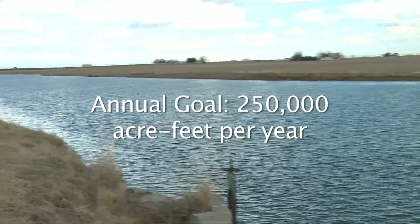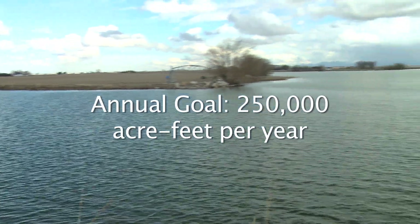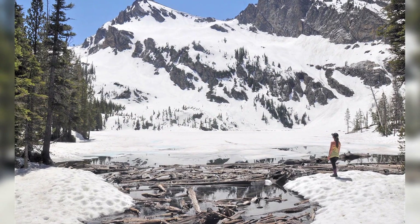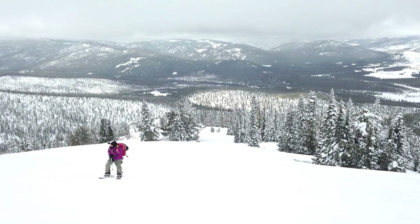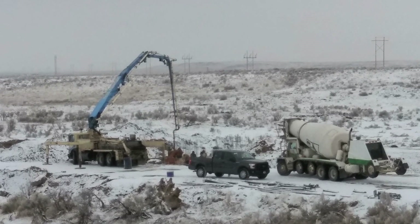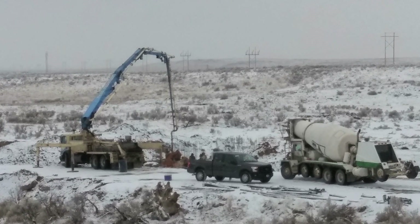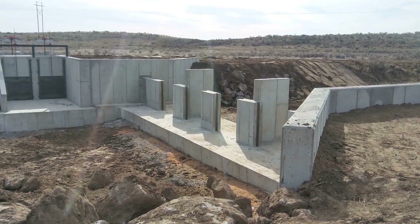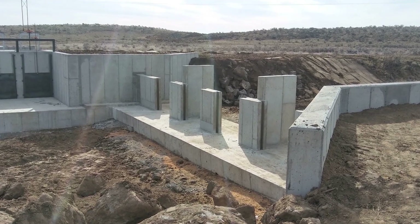The annual goal is to recharge an average of 250,000 acre-feet of water per year into the aquifer. In the winter of 2017, the Board recharged 317,000 acre-feet. In the winter of 2018, it recharged more than 535,000 acre-feet, more than doubling the annual goal. Mother Nature blessed southern Idaho with large amounts of snow, and Board staff moved quickly to expand recharge infrastructure, working with canal companies and irrigation districts to develop a long-term sustainable recharge program.